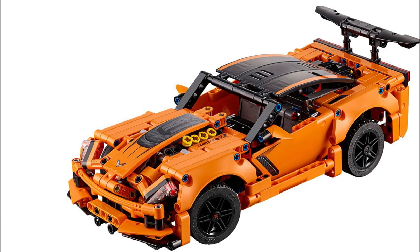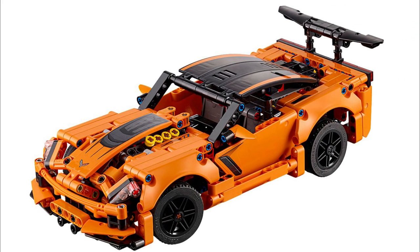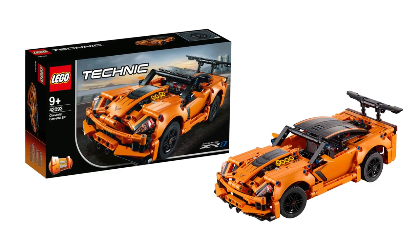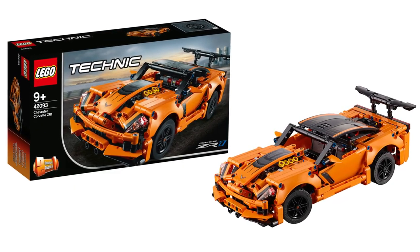The Chevrolet Corvette ZR1 Lego Technic set is also retiring later in 2021. This is set number 42093 and this set contains 579 pieces. This set was released on December 26th of 2018.